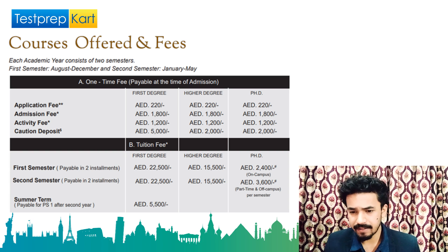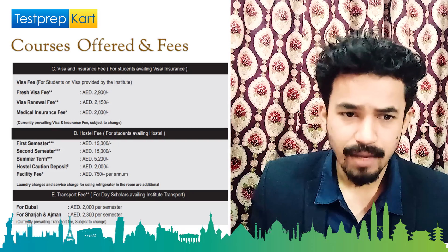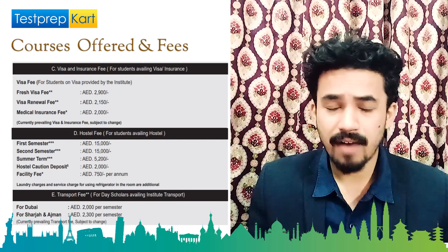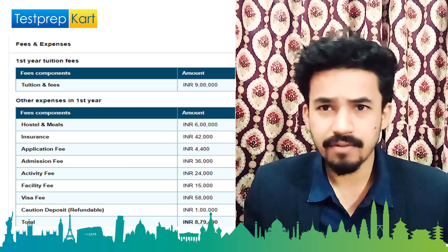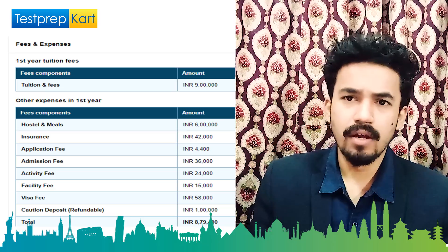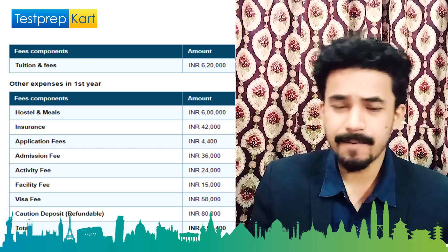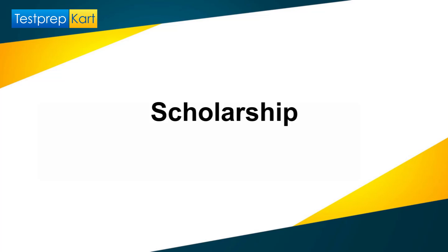There are other charges for NRI students coming from other countries: fresh visa fees, visa renewal fees, medical insurance fee, hostel fees, and transportation fees. Compiling all this data, the final amount in Indian rupees for bachelor courses is approximately 8 lakh 79 thousand for the first year — roughly 9 lakh per year. Over four years, that's around 36–37 lakhs for a B.Tech. For masters, approximately 9 lakh per year, totaling around 18–20 lakhs.